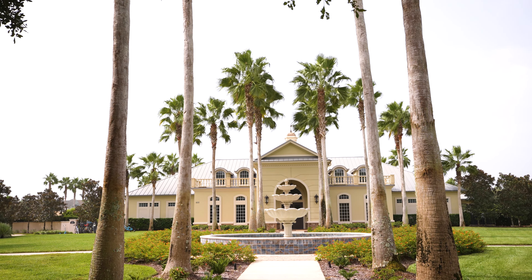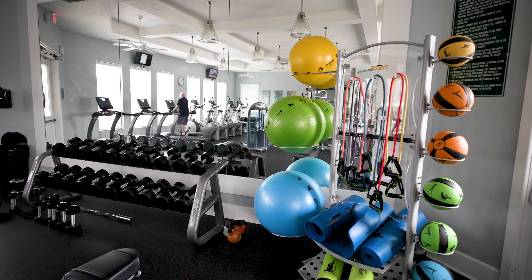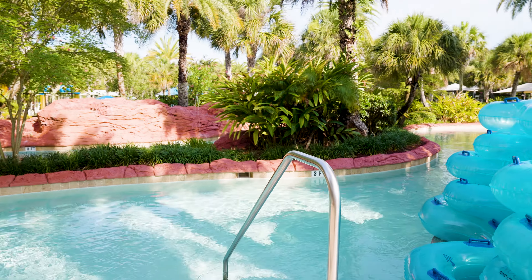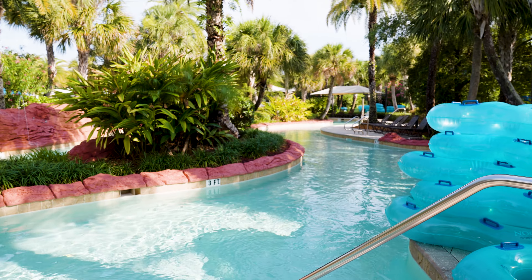Along with that, you have a beautiful clubhouse with a fitness center, a pool, multiple sports fields, a dog park, a tennis court, and a volleyball court. There are so many options in this neighborhood, so it definitely makes it worth it. And along with the CDD fee, that does give you access to the amenities within Nocatee as well.